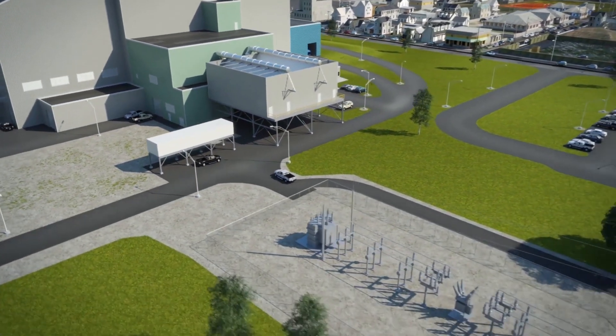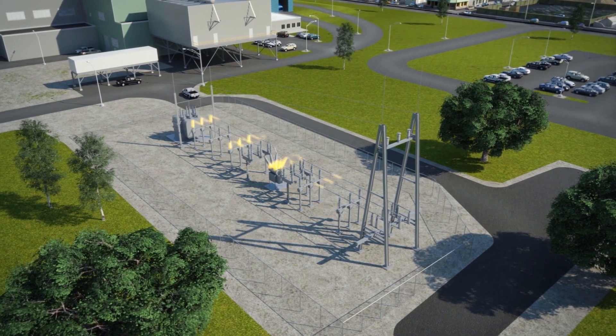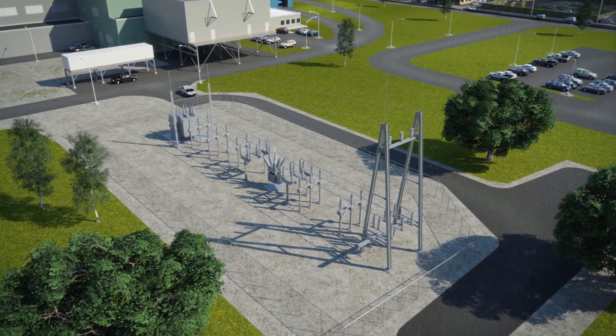The electricity produced by the turbine generator is exported to local utilities for use in homes and businesses. Each ton of waste can generate 550 to 700 kilowatt hours of electricity.